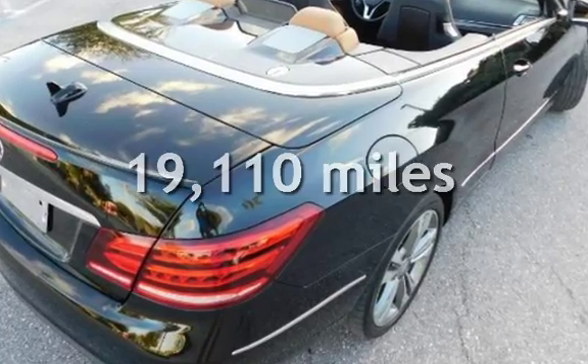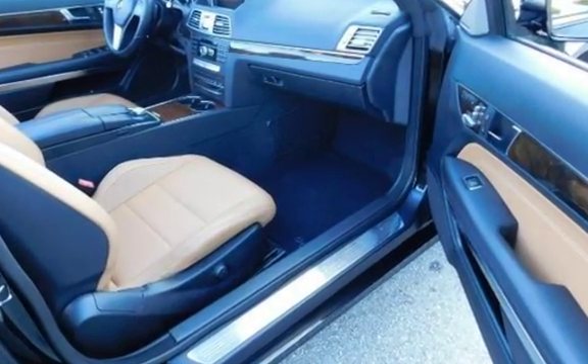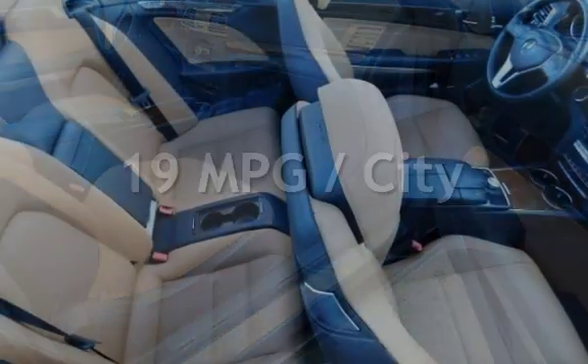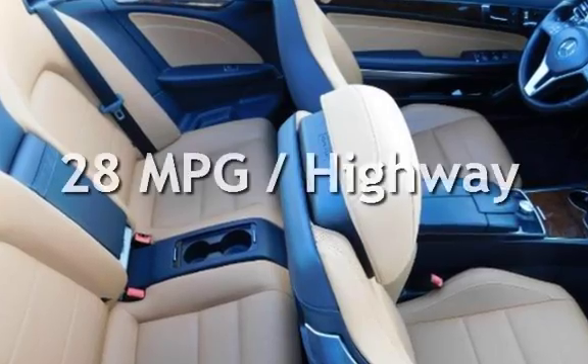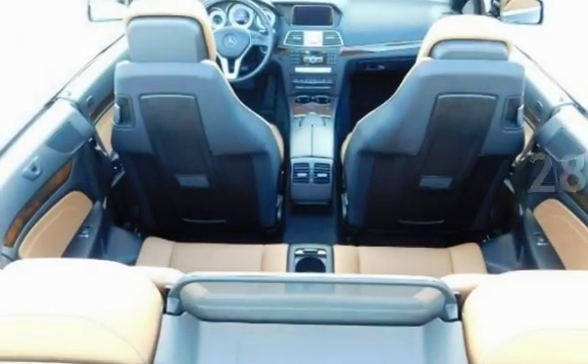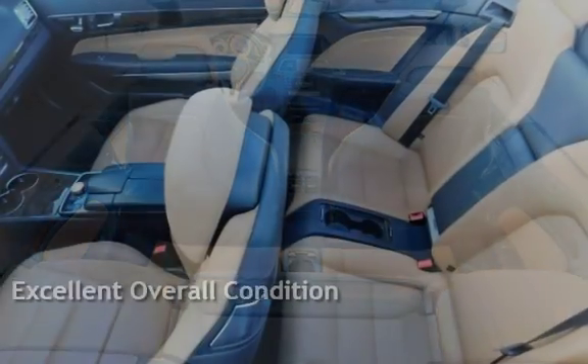This Mercedes-Benz is a great value with less than 20,000 miles on the odometer. Estimated fuel economy for this vehicle is 19 miles per gallon in the city and 28 miles per gallon on the highway. This vehicle is in excellent overall condition.